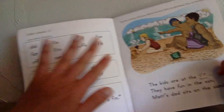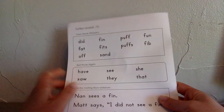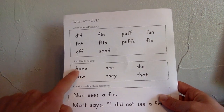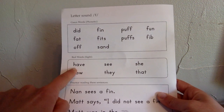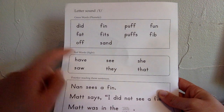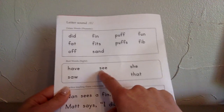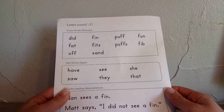We're going to go over all of our red words first before we read our story. The first one is "have." H-A-V-E, have. Have you seen my flowers? Next is "see." S-E-E, see. Look and see.